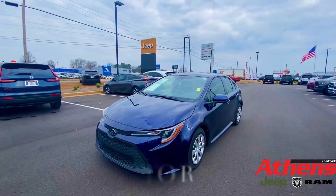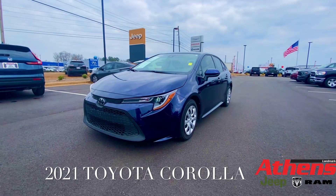Hey guys, it's Emily over here at Athens Dodge, and today we're going to be talking about this 2021 Toyota Corolla.